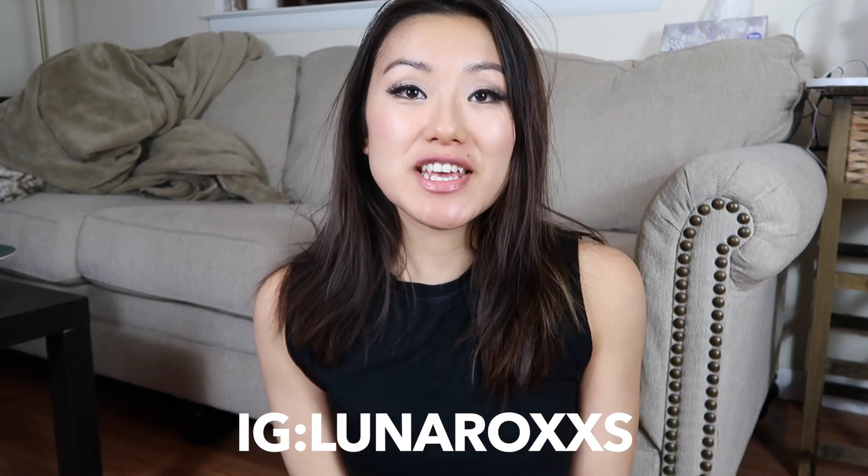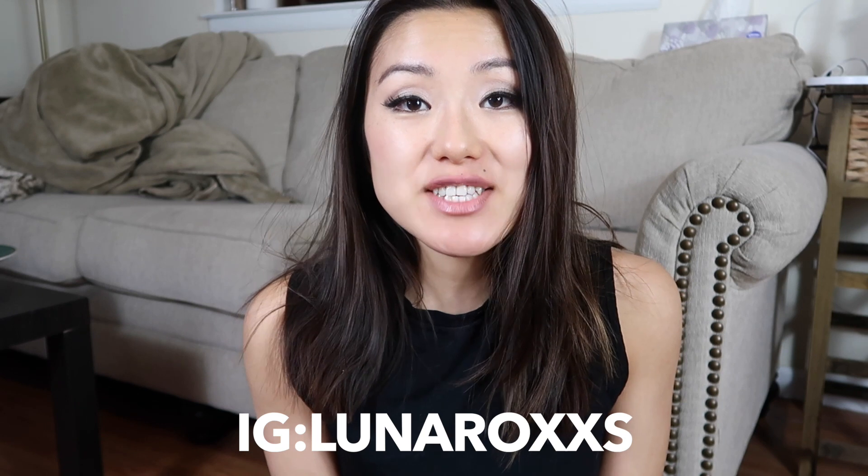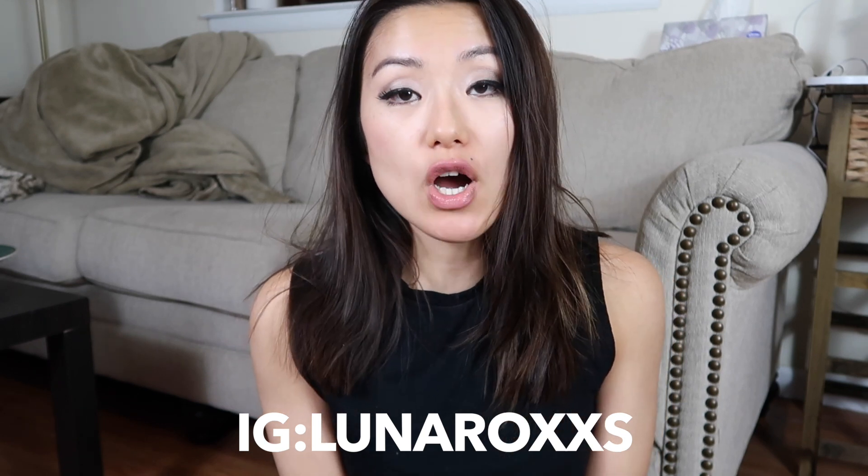Hi everyone, welcome back to my channel. This is Luen over here. I am a real estate agent here in Philadelphia. So in today's video, we are going to talk about whether having a YouTube channel has helped me grow my business.